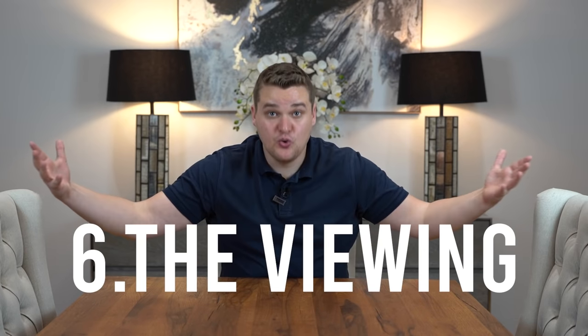Step six is the viewing. No estate agent in the country will let you put an offer on a house unless you have first viewed it — there are exceptions, like paying someone to view for you or using a deal sourcer, but generally speaking you should view the house before buying it or putting an offer on it. Step six is going around, looking at the house, doing your research, and seeing if it ticks all the boxes for your investment or residential purposes.